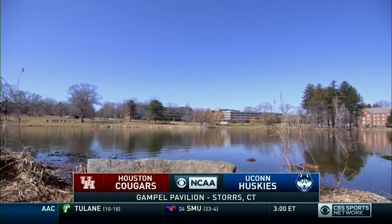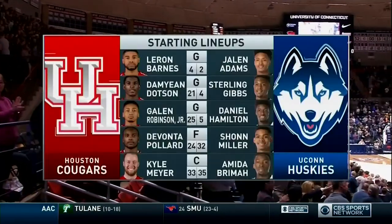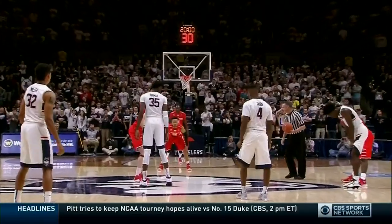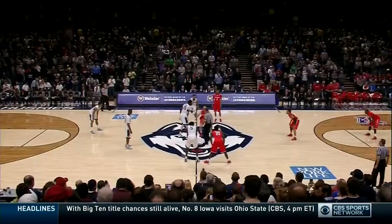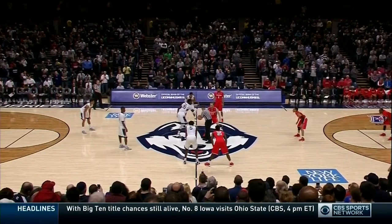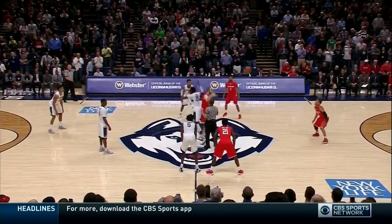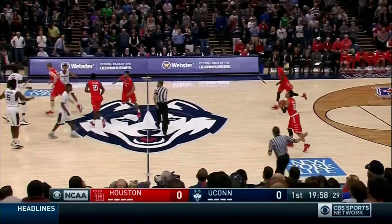Moments away from tip-off between Houston and UConn as we take a look at tonight's starting lineups. Kyle Meyer — big one in the American, and we are set to go at Gampel Pavilion. Brahma and Meyer, and Houston controls the opening tip.